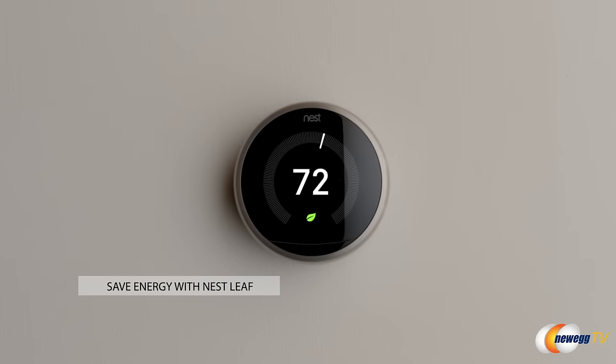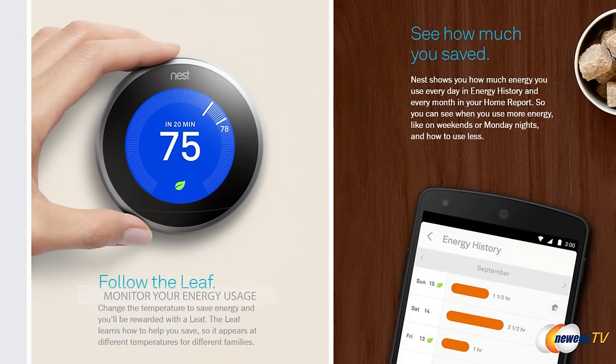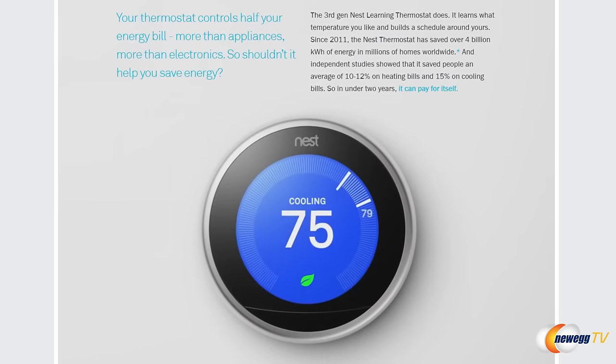See that little leaf icon right there? When that pops up, it means you're going green. If you're anything like me, I like to reduce my carbon footprint on the world, and that little leaf is gonna help you guys out. You can also monitor your energy usage from your computer or mobile device, and what's really great is it's gonna give you tips on how to save even more energy. If you train it well and listen to its suggestions, it'll probably end up paying for itself based on the money you're gonna save on your power bills.